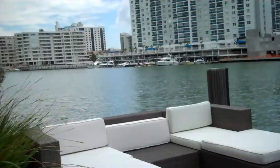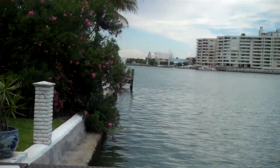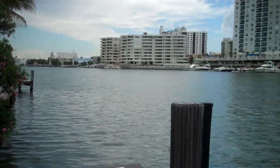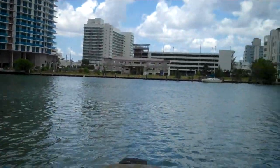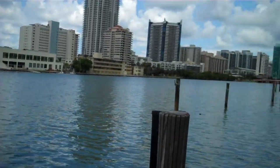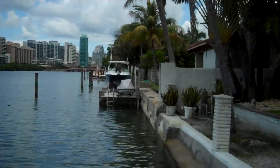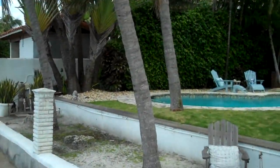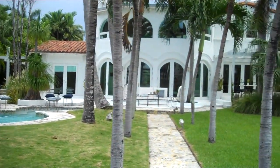Here we are on the dock. And here's the view — I'm looking north now, I'm looking east now, and I am looking south now. As you see, we're far away from the other side of the canal, and no one's really looking into us right now. And here's a beautiful view of the house.